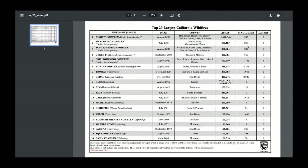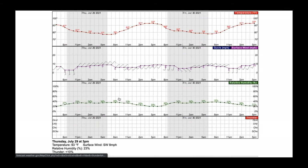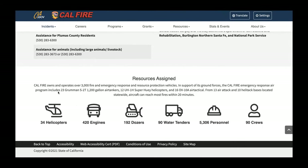Over 5,000 people on this fire. The resources we still have on this fire: 34 helicopters, 420 engines, 192 dozers, 90 water tenders, 5,306 personnel, and 90 crews — in a lot of cases working around the clock. Compared to a week ago when this fire was growing rapidly, jumping containment lines, and looking like we were moving in a very bad direction, we had a favorable shift in weather conditions, and we've had over 5,000 personnel who have really managed this fire extremely well. It looks like that should continue to be the case moving forward.